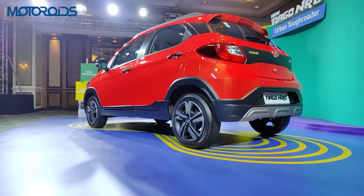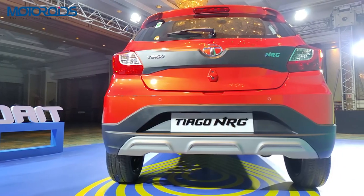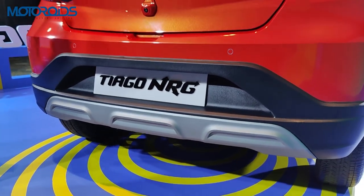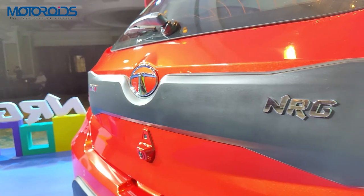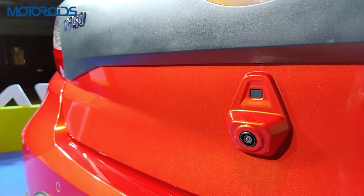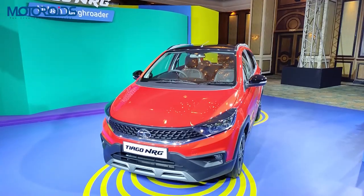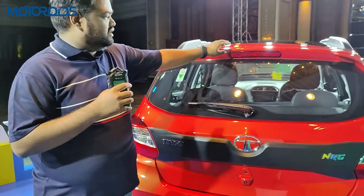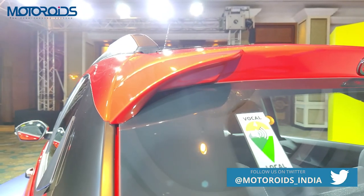Starting with the rear of the NRG, the very noticeable changes are in the body cladding on the bumper. You also get a diffuser here in grey colour, which looks really nice. Just like the older NRG, you have plastic cladding wrapping the rear. You also get a rear parking camera and a request sensor to open the boot. The NRG is based on the Tiago XZ Plus variant and gets a rear wiper, washer, defogger, a roof-mounted stoplight, and a spoiler piece.